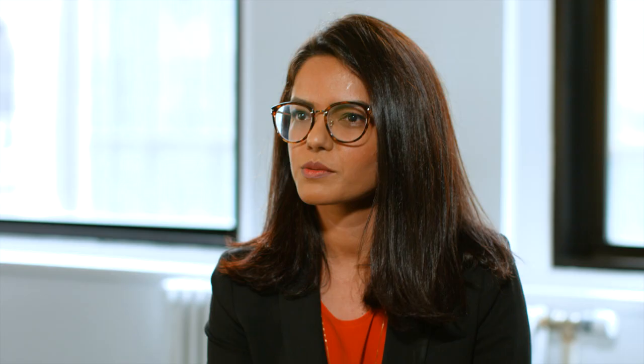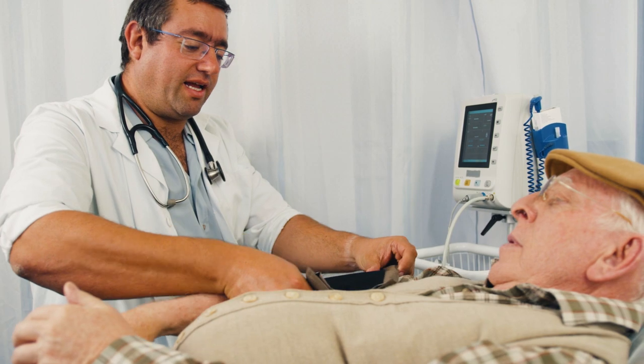The HealthX gap in care product is a new and evolving product that we've developed to deliver specific data pertaining to quality measures to our participants as they are trying to identify and close those gaps.